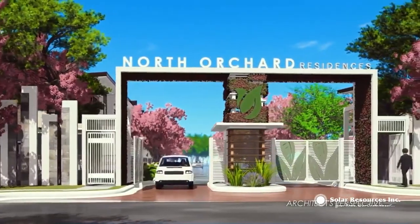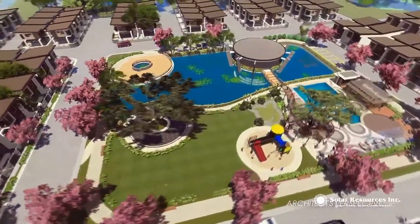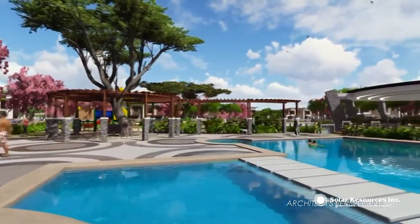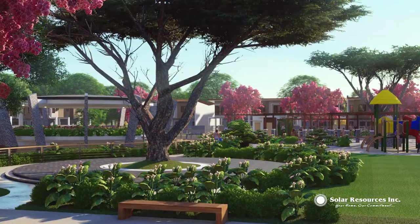Find serenity in a 12-hectare master plan community within the eco-friendly suburbia of North Orchard Residences, nestled in the heart of Bulacan. Filled with lifestyle hubs that perfectly complement the natural beauty of greenscape and environment.